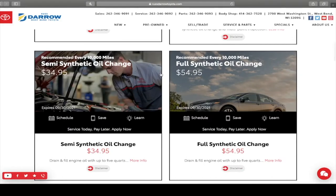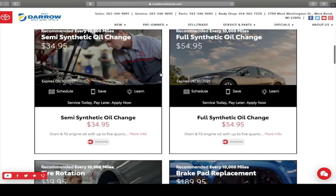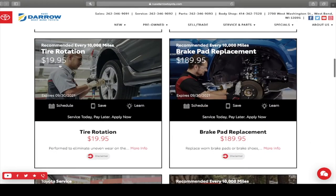Then we have semi synthetic and full synthetic oil change specials going on right now — $34.95 for semi synthetic and $54.95 for full synthetic. We have tire rotation for $19.95 — it's a nice thing to get done especially when you're getting an oil change.